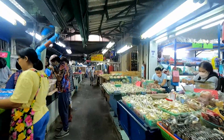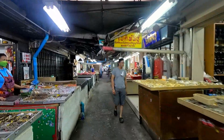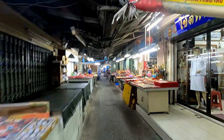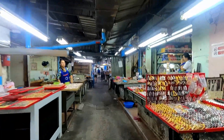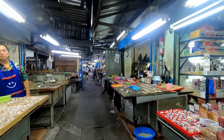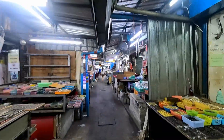I found this indoor covered market, which I think we've been to before — a little while back. Looks very familiar. I think it will keep me amused for a while.